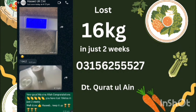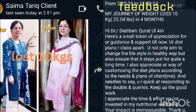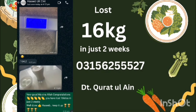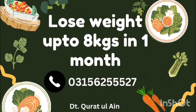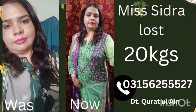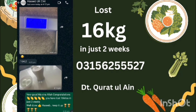Good news for everyone: those of you who want to lose weight can do so from home with a customized diet plan from a certified dietitian. You just need to WhatsApp your name, age, weight, height, and any medical conditions. One client lost 16 kg in 2 weeks, a gynecologist also continued her weight loss journey, and another client lost 20 kg. Client reviews are shared on Instagram under 'dietitian services'. Contact us to get started — follow-up is included in the plan.